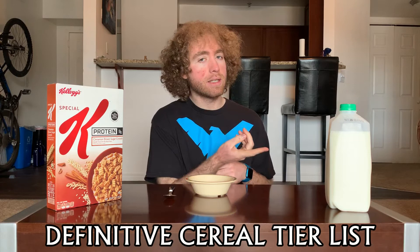Welcome back to the definitive cereal tier list where each episode we take a cereal and put it on the tier list so you know how good it is. I'm your host Tucker, and this episode — continuing that new year's Special K protein theme I decided on — we're doing Special K Protein Cinnamon Brown Sugar Crunch, a bit fewer words than last time.